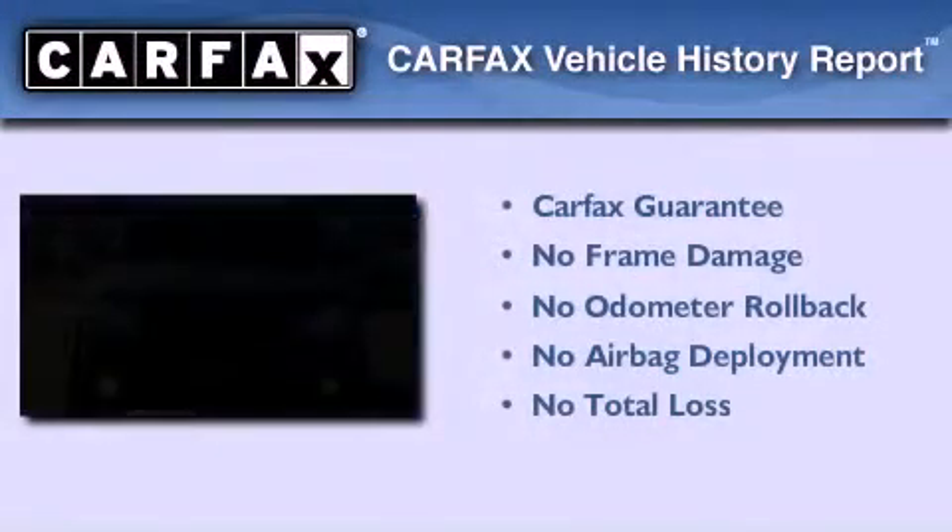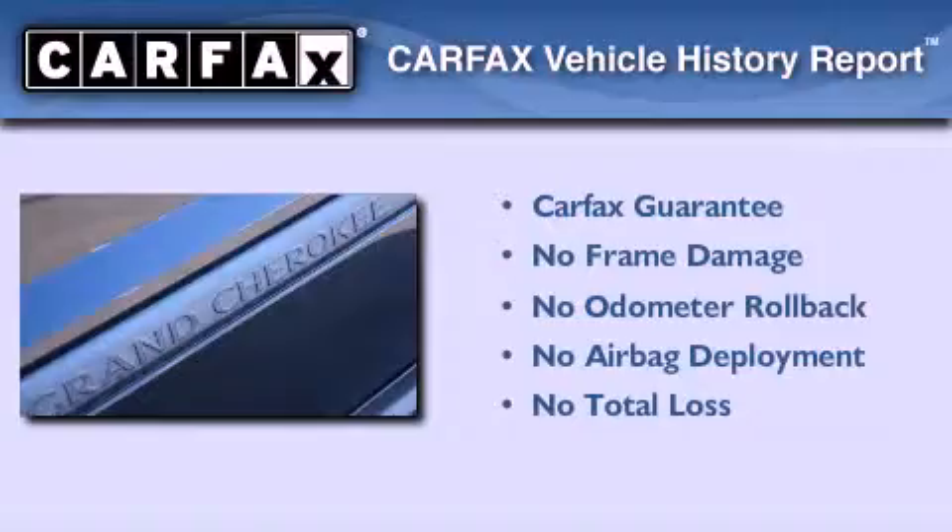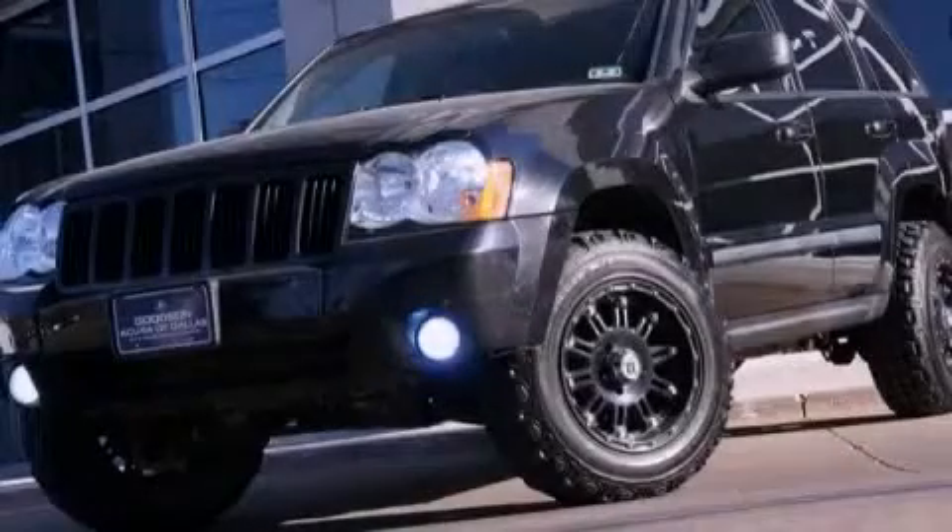Not to mention that this Jeep qualifies for the Carpac's buyback guarantee. This vehicle is sure to sell fast. Call and arrange your test drive today.